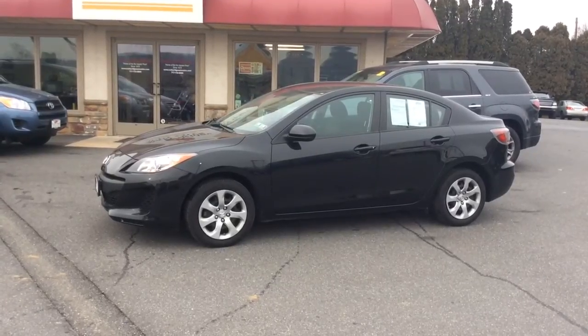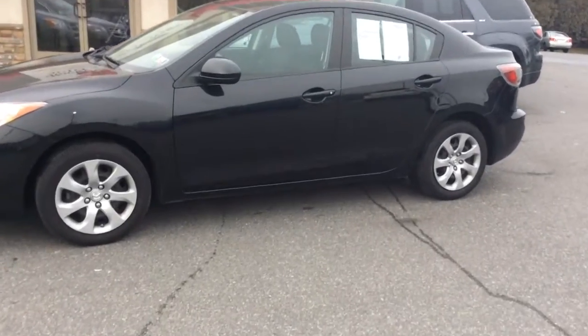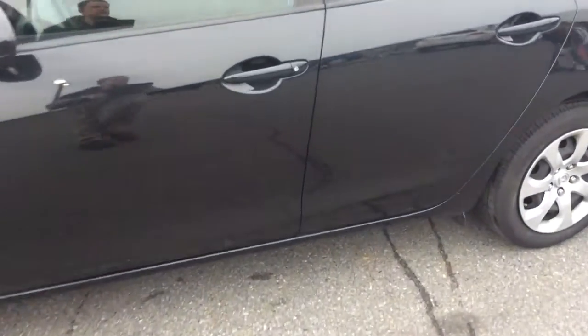Hello and welcome to Rocky Ridge Auto Sales here in Ephrata, Pennsylvania. We've been here selling quality used cars and trucks at low, no hassle, market driven prices since 1979. My name is Jesse, I'm one of the salesmen here.